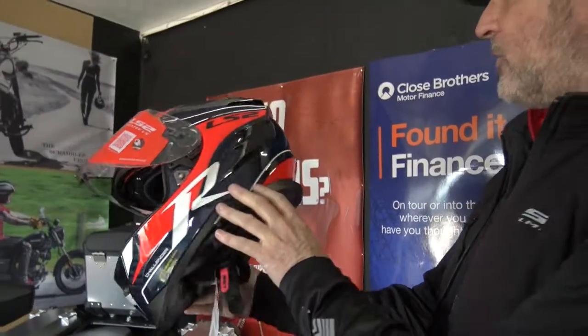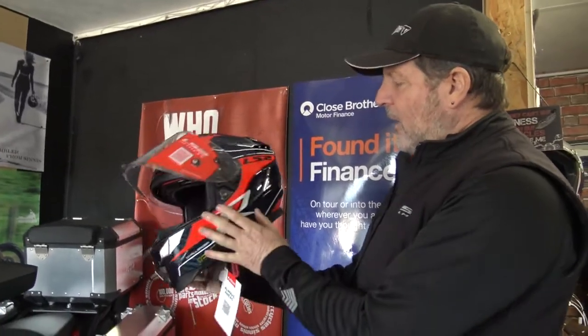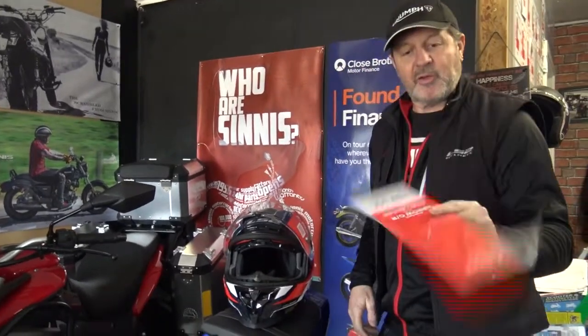It is absolutely beautiful. I hope you can see it — and if you see it in the flesh, this carbon look is absolutely lovely. It's genuine carbon, so it's a very beautiful helmet.